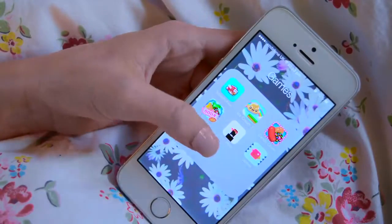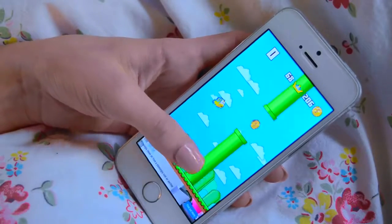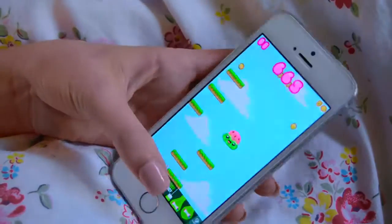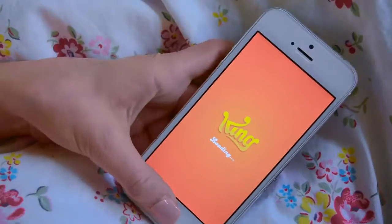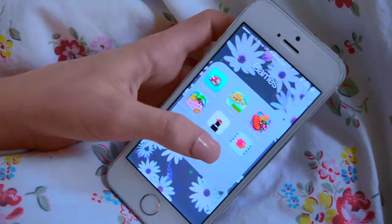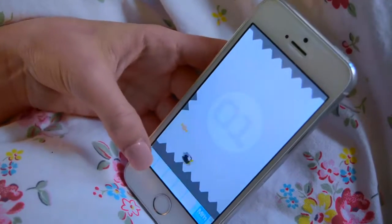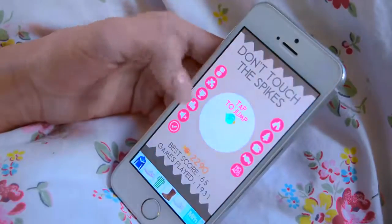My next folder is called Games and I basically don't use this very much but I keep the usual kind of games. I've got Splashyfish — I used to be okay at this, well I was better at Flappy Bird but then I deleted it and then it wasn't available anymore. I've got Ice Cream Jump, Candy Crush which I used to be obsessed with, Candy Crush Soda, Ninja whatever, and Spikes — I was a bit obsessed with that, I'd go on it before lessons at school. But I don't really use this folder much.